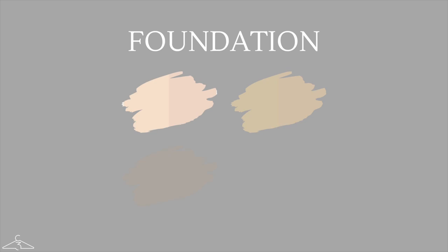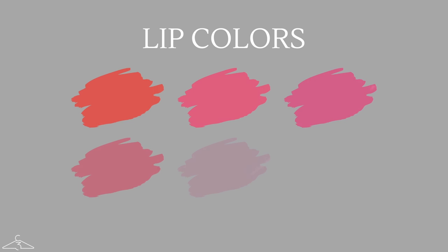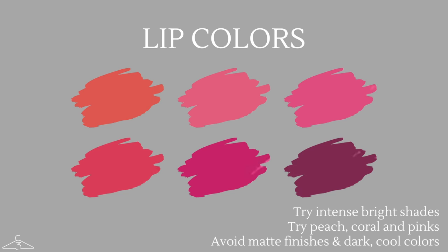Let's take a look at your best foundation and concealer shades. When choosing the best foundation for a bright spring, no matter your skin tone, you want to avoid matte finishes and instead go for natural dewy finishes. For coloring, you want to avoid any cool blue-based foundations and instead opt for more peachy, warm shades. Moving on to lip colors, since you are the most bright and intense of the spring season, you can definitely get away with very bright, intense shades — try a peach or coral, anything that's really going to pop. Avoid matte finishes and super dark, cool colors because they'll take away from your naturally bright appearance.